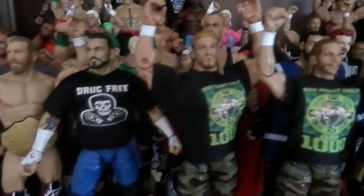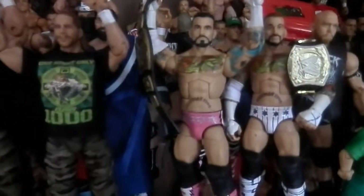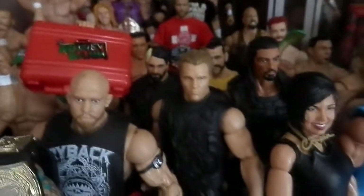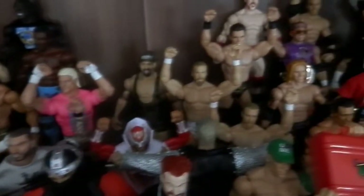Punk is custom, DX customs, Summerslam and Night of Champions customs. I've got the basic Shield — here's the front row, which is new, all three. Ziggler with a custom hoodie. There's nothing new in here besides the Shield.